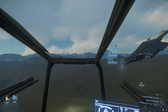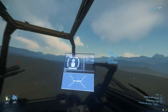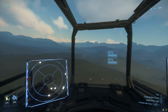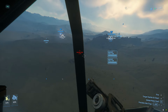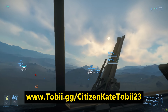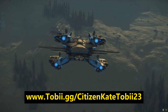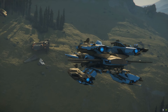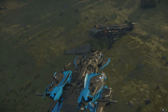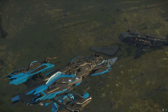So there you have it — the Tobii Eye Tracker 5 has been an incredible addition to my Star Citizen setup, and as I said at the beginning of the video I honestly couldn't imagine playing without it now. If you are interested in picking up an eye tracker for yourself, we have a discount link in the description of the video below, or go to www.tobii.gg/citizenkatetobii23 for a 20% discount off the regular price. There is also a link to enter a sweepstake that Tobii are running. Good luck to everyone on that sweepstake, and I want to thank Tobii for sponsoring the channel and for their dedication to making excellent products.